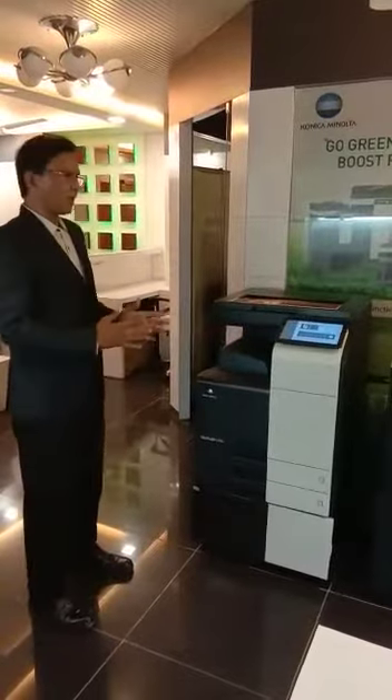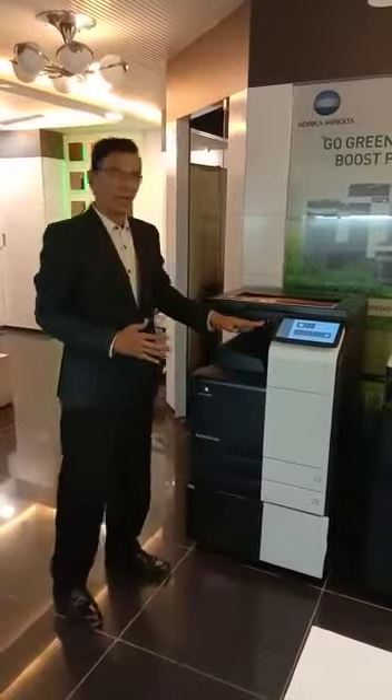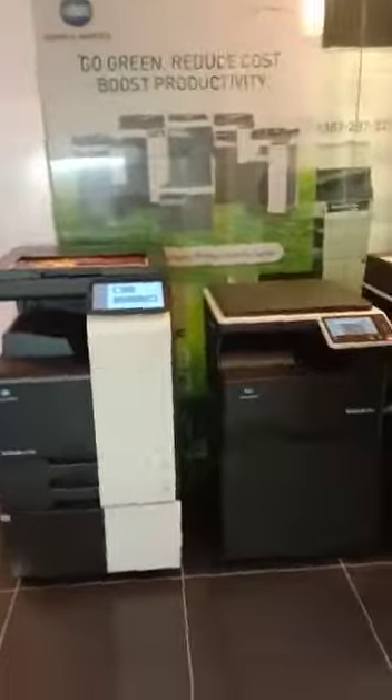It's called Smart Photocopier Machine. This machine is the color machine and this one is a black and white machine. It's the 226i.